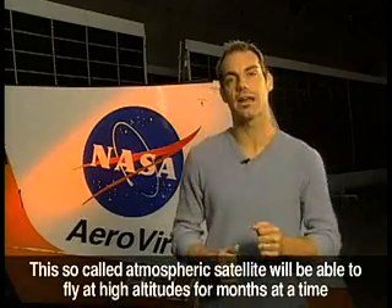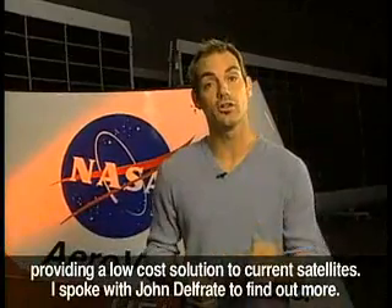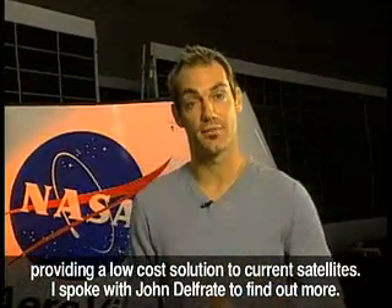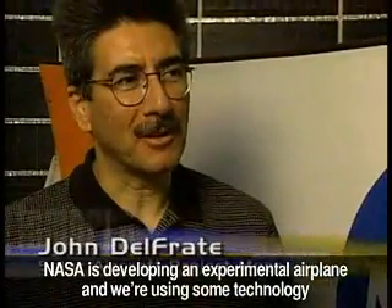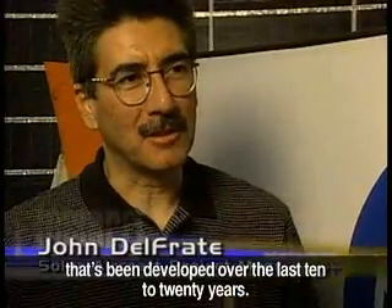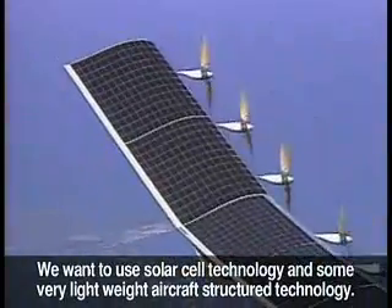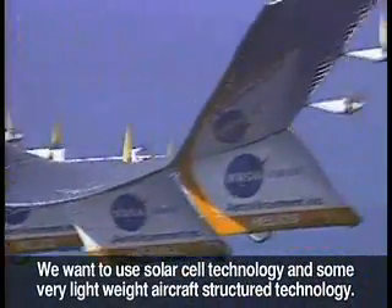This so-called atmospheric satellite will be able to fly at high altitudes for months at a time, providing a low-cost solution to current satellites. I spoke with John Del Frate to find out more. NASA is developing an experimental airplane using technology that's been developed over the last 10 to 20 years. We want to use solar cell technology and some very lightweight aircraft structure technology.